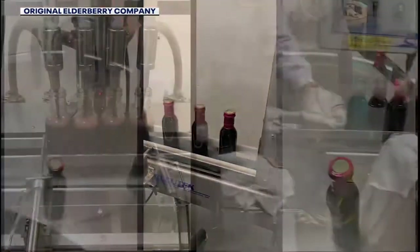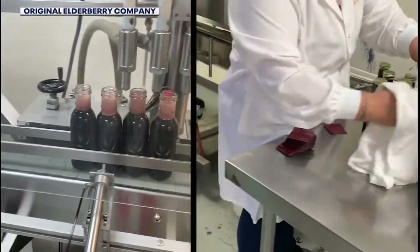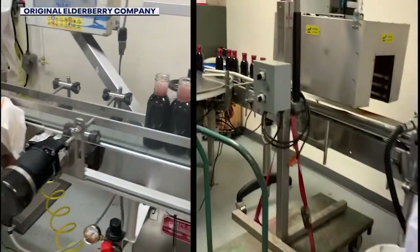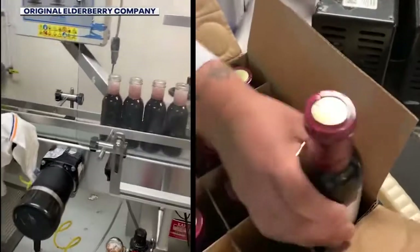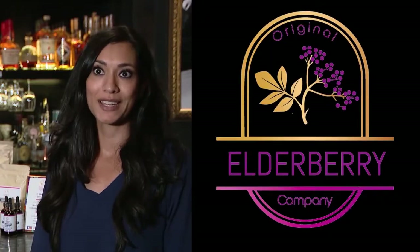Her elderberry syrup and soaps are made right here in Phoenix, and this small-batch company is branching out into the community. She says some local doctors are even using the product. One of them had a sinus infection — nothing worked until they took our product.